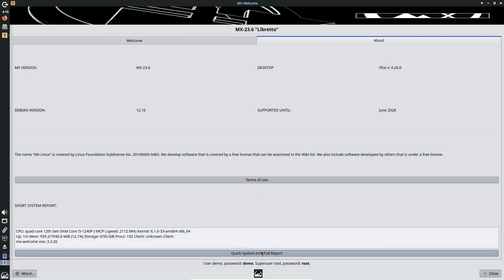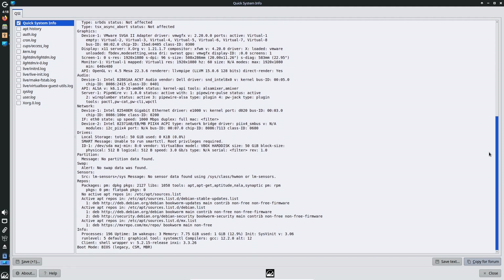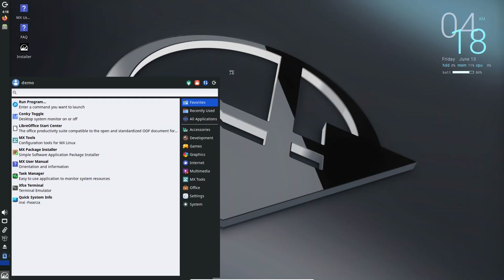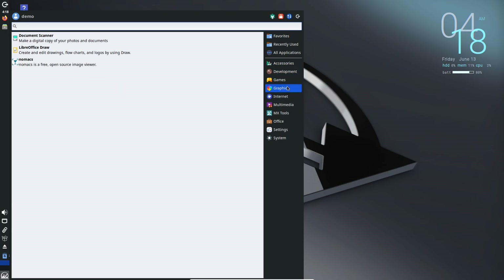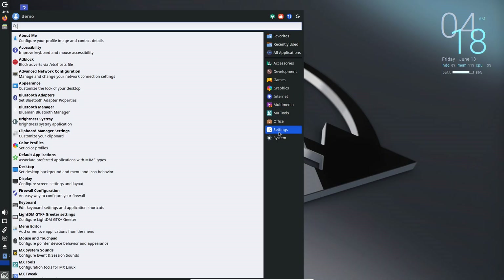Next, meet MX Linux — the Swiss Army knife of lightweight distros. Born from a collaboration between the antiX and MEPIS communities, it's based on Debian's stable branch for rock-solid reliability. It also uses XFCE and includes handy graphical tools to make managing your system a breeze.